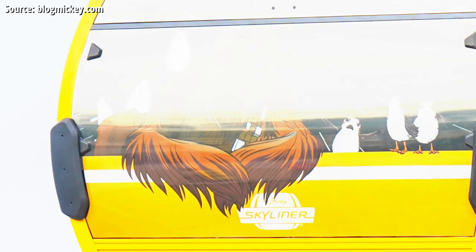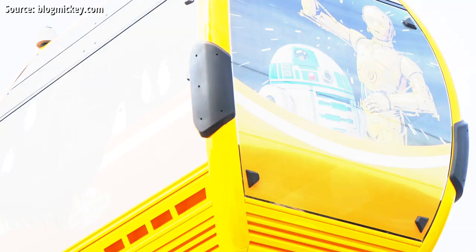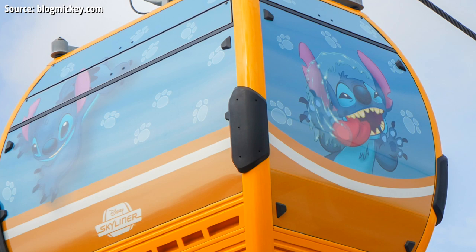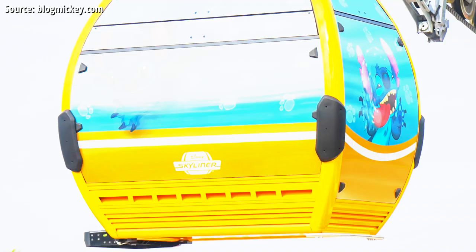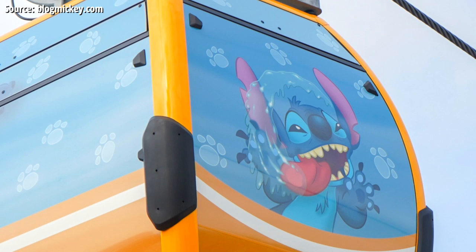The odd thing with the Star Wars gondola is Chewie has his hands extending out of the gondola car, but unlike all the other designs where characters are reaching out, there are no shadows under his arm, so it doesn't really pop out or look 3D — likely due to Disney going with a 2D drawing style for this design. Also in light orange, we've got Stitch on a light orange gondola — you'd think he'd be on a blue one. On the long side he's climbing out of one of the air vents, and on the side Stitch is licking the window with a bunch of paw prints in the background.